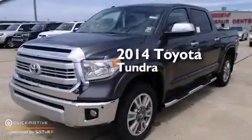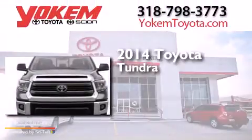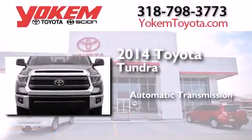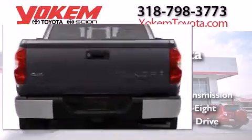This is a brand new 2014 Toyota Tundra. This truck has an automatic transmission, a 5.7 liter V8, and the added safety and control of four-wheel drive.